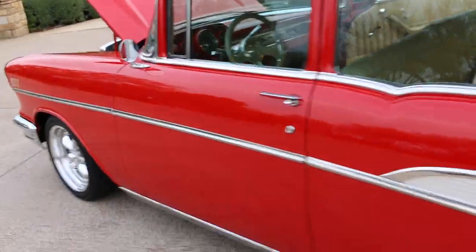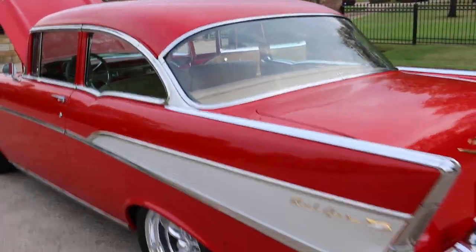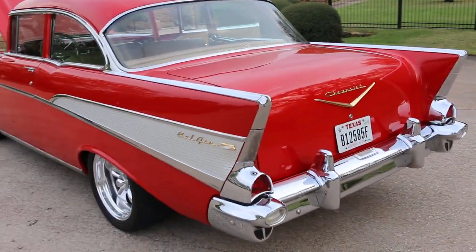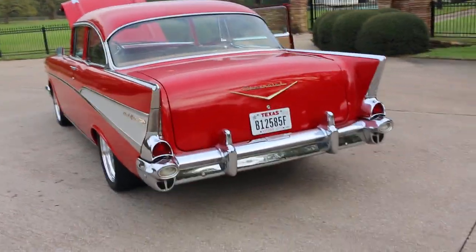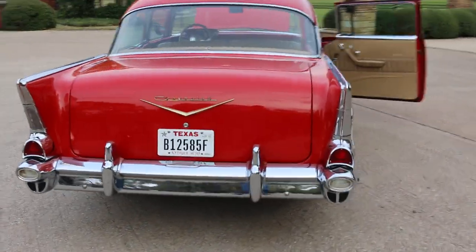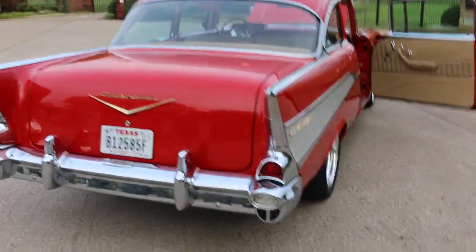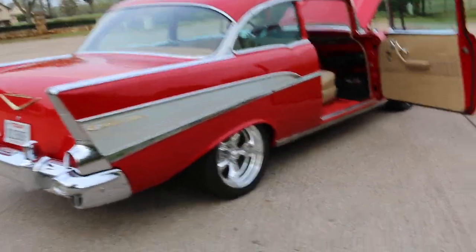It's an older restoration but a very nice restoration. It was in a car collection and it didn't get driven a whole lot, so we just had the carburetor gone through, got some fresh fuel in it, gave her a little wax job. Such a pretty car — sounds nice too.